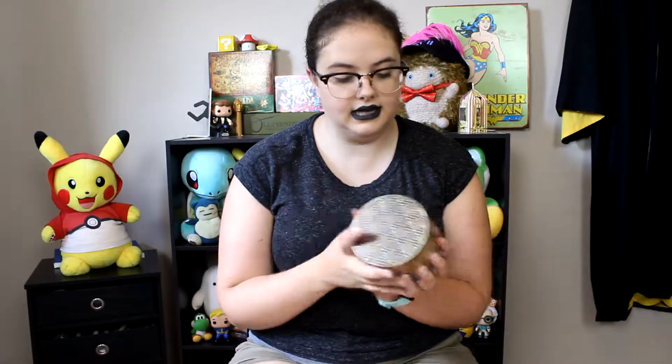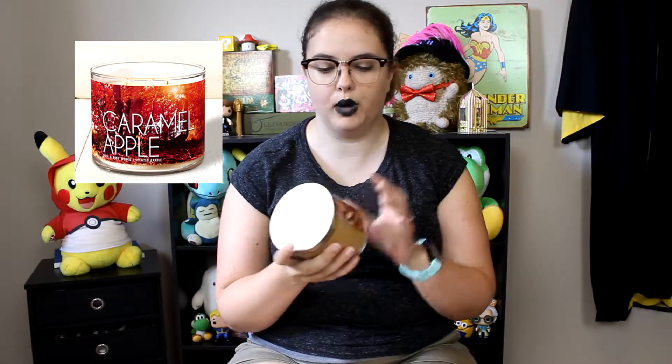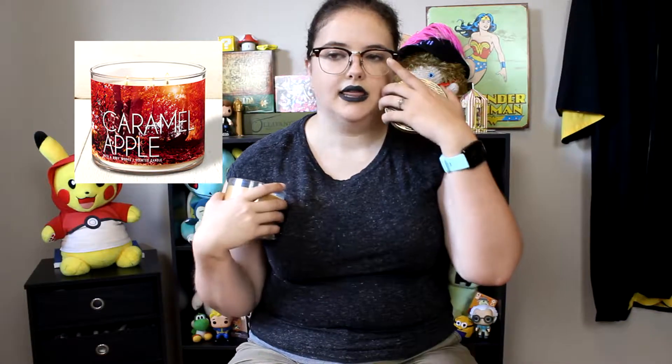That's a lot of opinions to have about a candle, but you know, I like to talk. The second candle I got is Caramel Apple. This is an example of the more simplistic packaging style — an actual photo rather than hand-drawn. So yeah, Caramel Apple — this was actually Nick's choice because it was a two-for-one deal. It honestly smells incredible, like I could eat this candle. What's really good about it is that it specifically smells like a caramel apple — it has both the apple and caramel scents balanced.